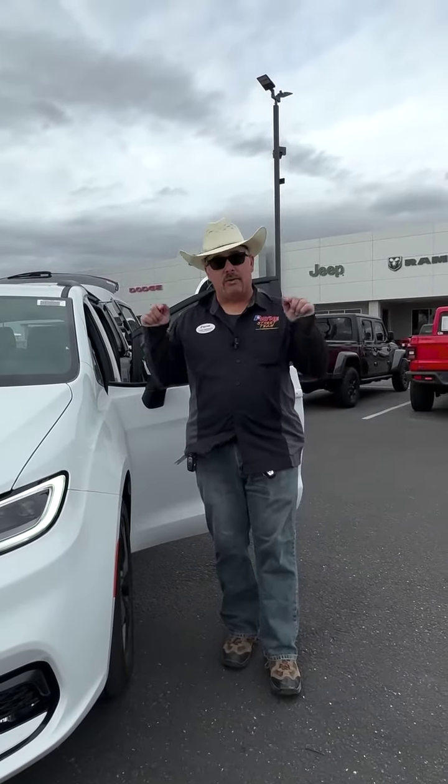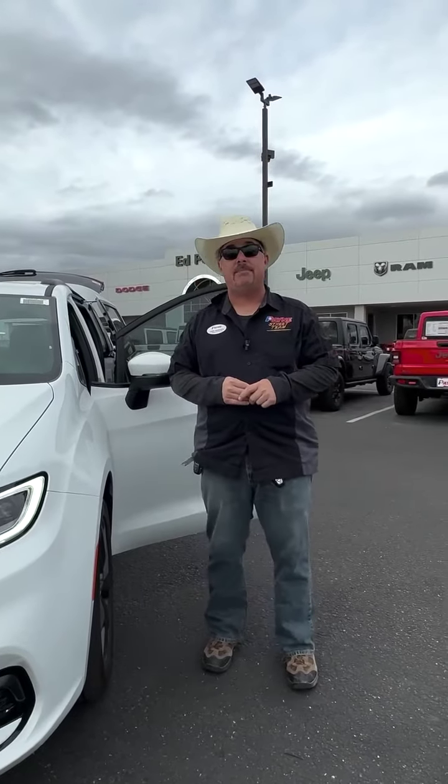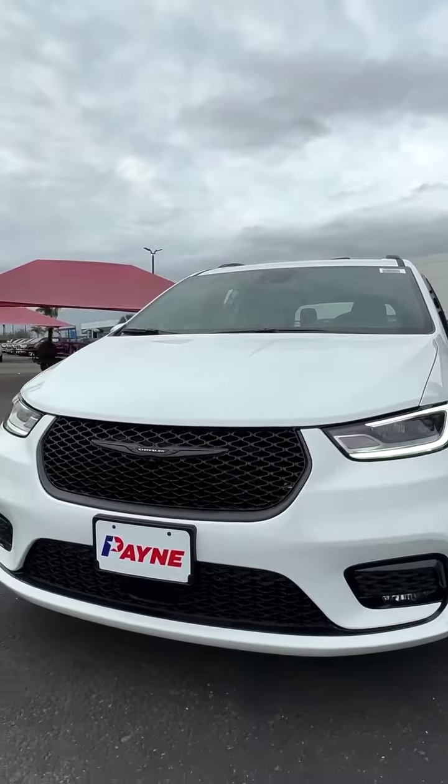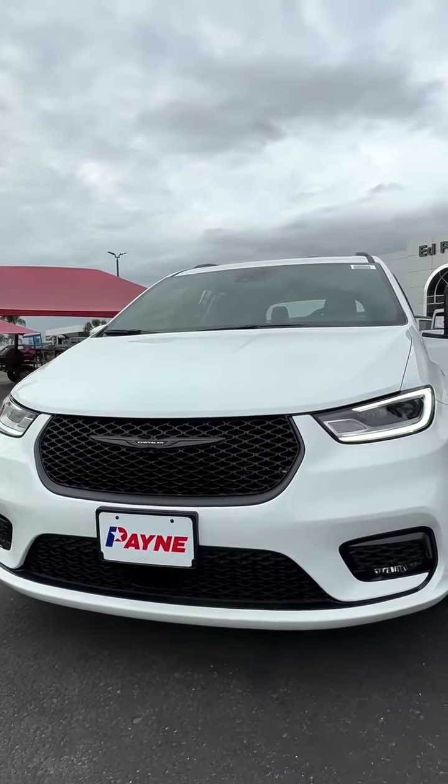Payne discounts are back at Payne Auto Group locations Valleywide, just like right here at Ed Payne Chrysler Dodge Jeep and Ram in Weslaco, with this new 2023 Chrysler Pacifica Touring L with an S package.